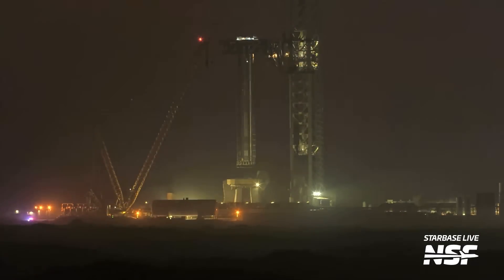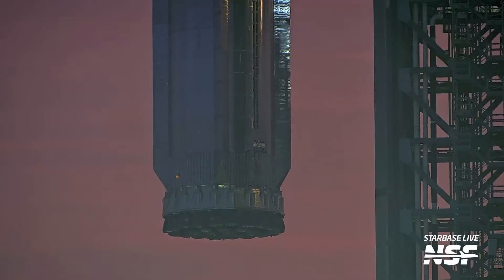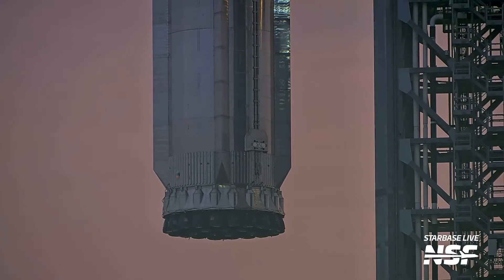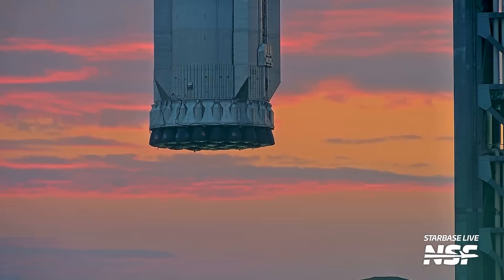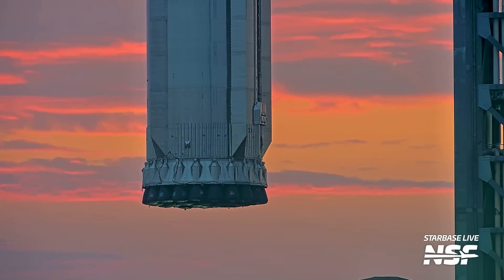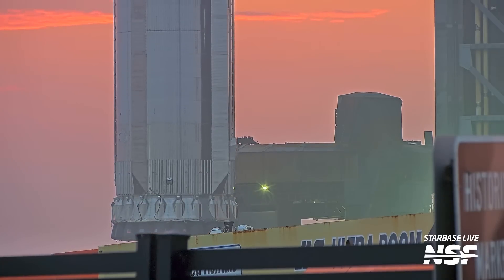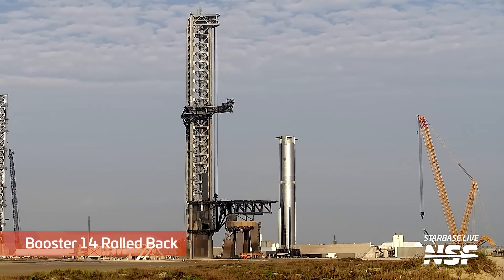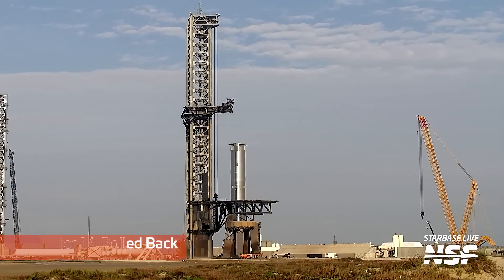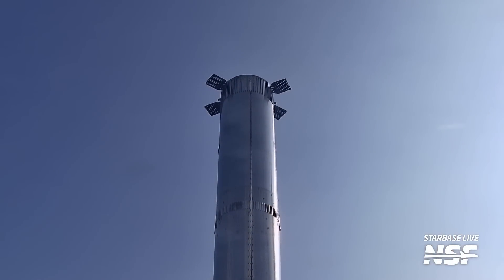Nighttime view here - the booster is being removed from the orbital launch mount. They lifted it way up almost to the top of the tower, to catch height. Usually they'll just barely clear the OLM and then swing it over. That's a cool shot with the sun rising in the background. They lower it down onto the booster transport stand - you can see the white railing around the top of the transport stand - and it sort of anti-parallel parks, backing out of the parking space and rolling that booster all the way back to the production site.